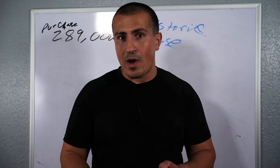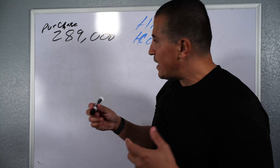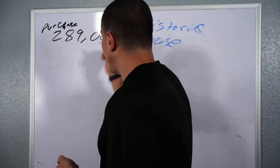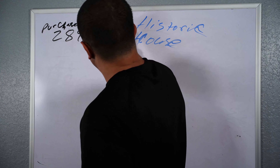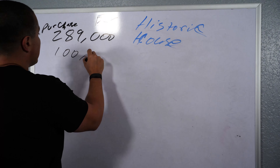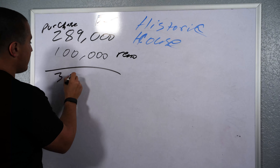In Florida, things were still going well. So I said, okay, I'm closing on the deal. I ended up buying it for $289,000. Initially, I was planning to put about $100,000 into the remodel — that's my estimate. So $100,000 on the reno, meaning I was going to be in about $389,000.